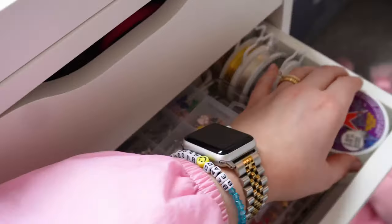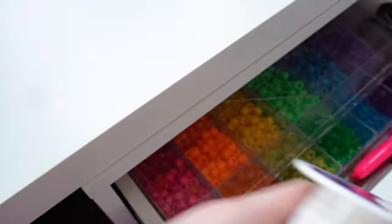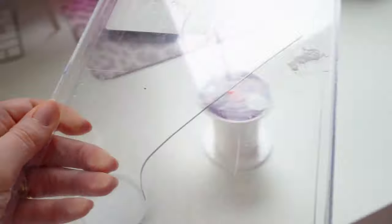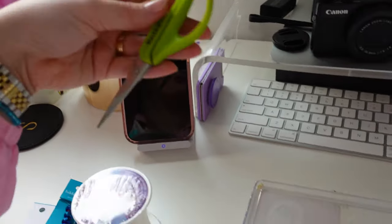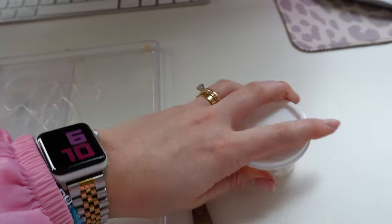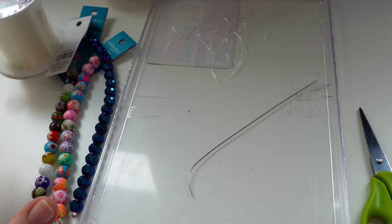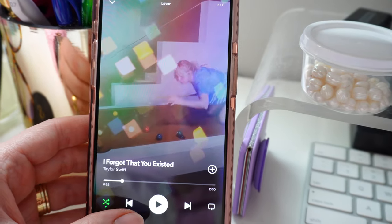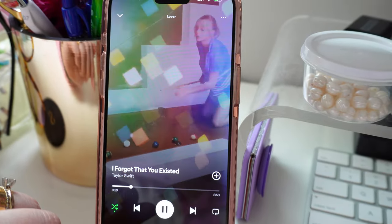We're going to get our elastic out — I'm almost out of this so I'm so happy I restocked. We're also going to need my tray, which is how I measure all of my bracelets — it is seven inches across. And of course we need some scissors; these are just my little kid scissors. I've also been listening to the Lover album by Taylor Swift like crazy — it's so good.